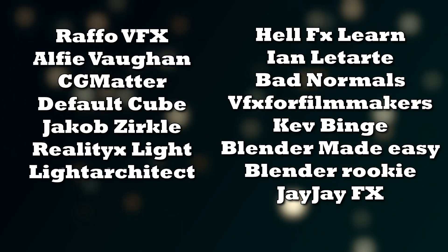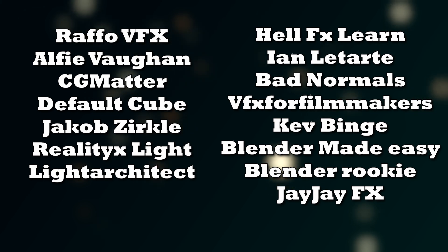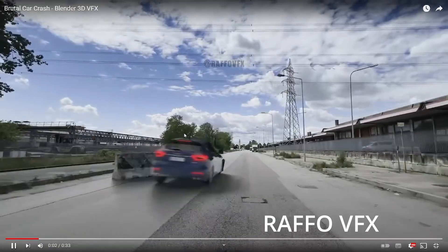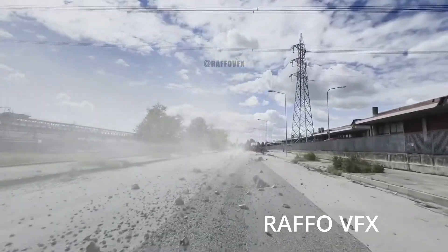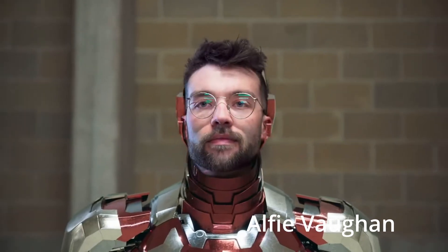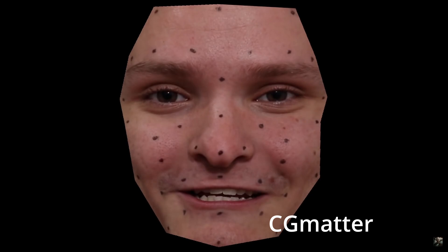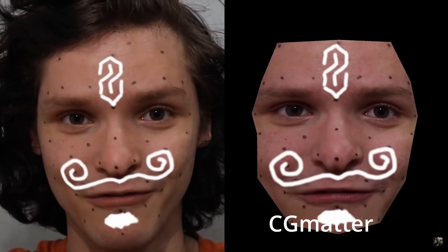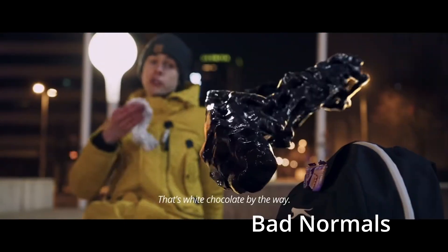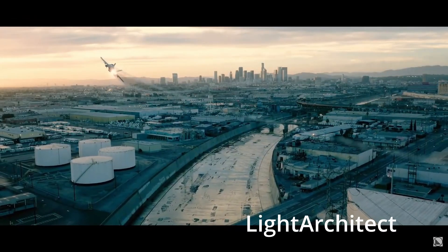There are a lot of great channels out there focusing on VFX in Blender, helping you with camera tracking, compositing, destruction with Blender physics, and lots more. Raffo VFX, for example, made a car destruction method in real time, and Alfie Fohen also stresses the importance of compositing in Nuke, while CG Matter is testing out different things in Blender that many thought were impossible. Definitely a lot of good channels in this list, so I'd recommend taking your time to check them out if you're interested in the VFX side of Blender.